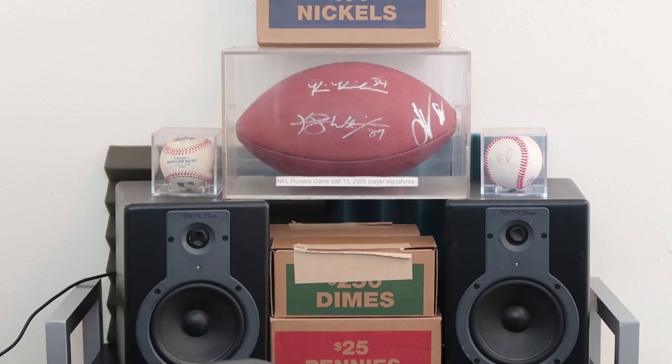Don't forget to click that bell — it will notify you when I go live or upload a video. Make sure you turn on post notifications. I'll see you guys in the comments section below. This is Cop's Collectibles, and this is where I disappear.